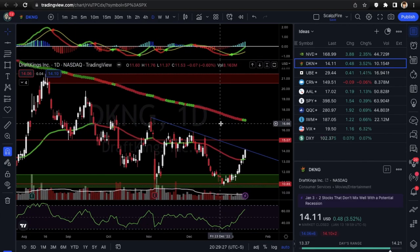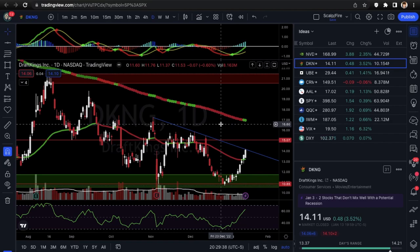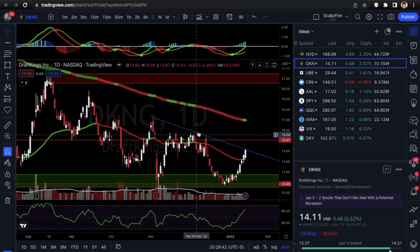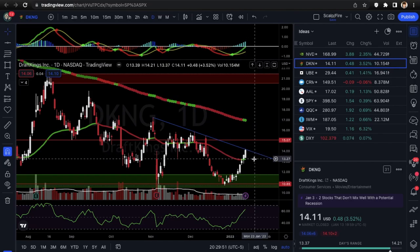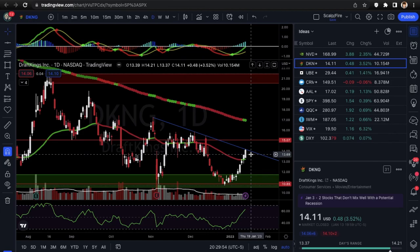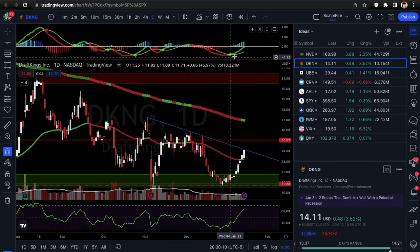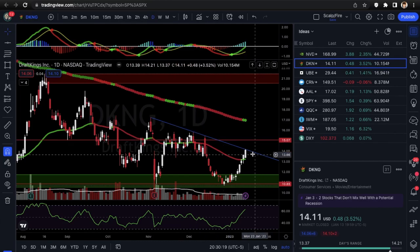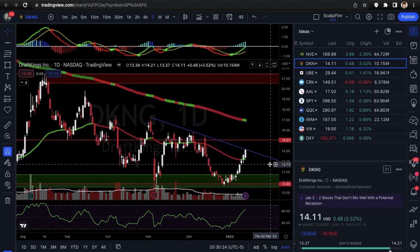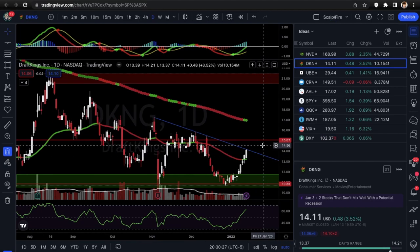You'll be waiting for confirmation on DKNG because there's no confirmed breakout yet. You've got test one, test two, test three — this would be the fourth test of the downtrend line. On the cash open Tuesday, we'll be looking either for selling directly off the trend line or for a breakout. You don't want to act right away since it hasn't cleared over the trend line — don't take calls or puts instantly. MACD is crossed to the upside, which could be good, and RSI is not completely overbought.